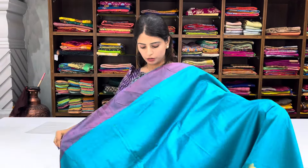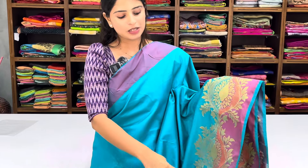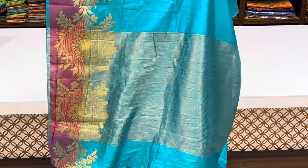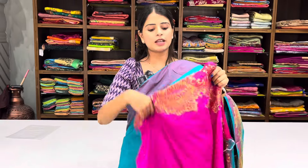Next saree in blue color: strap pattern border with plain body. Bottom border has colorful creepers in golden zari — very beautiful. Pallu is self color with golden zari lines. Contrast blouse with golden zari woven border. Price after discount ₹720.